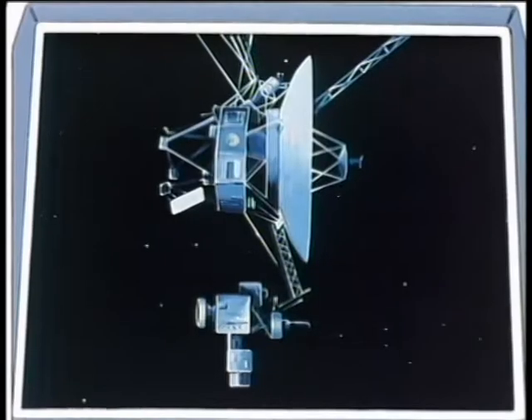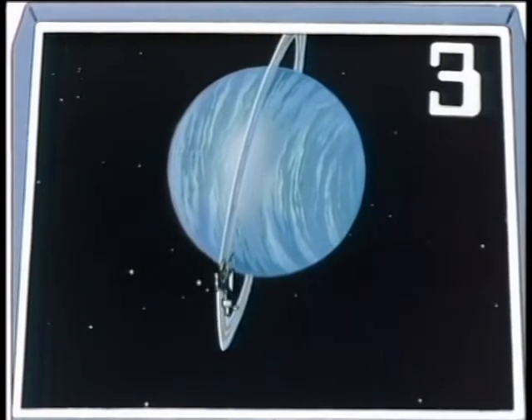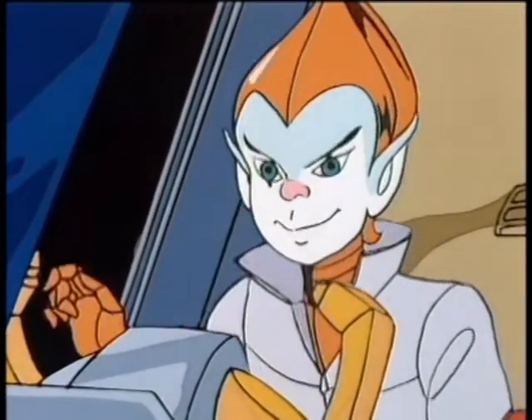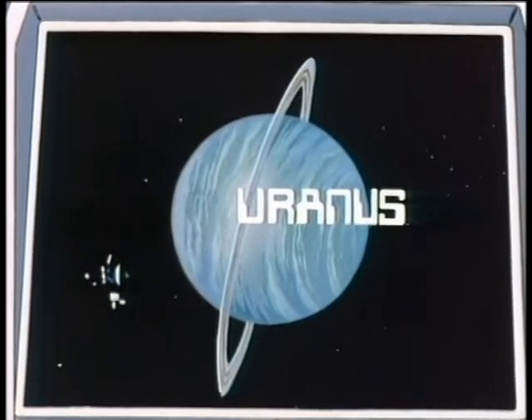Now, in January 1986, Voyager 2 flew past the next planet. For three points, kid, what is its name? Uranus. Right. Three more points.